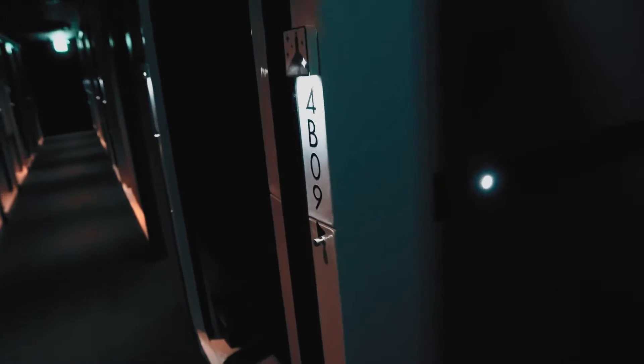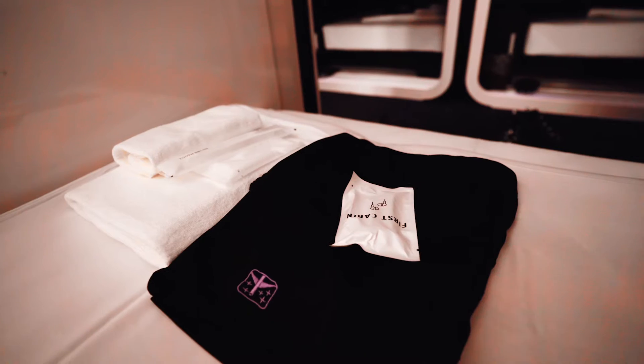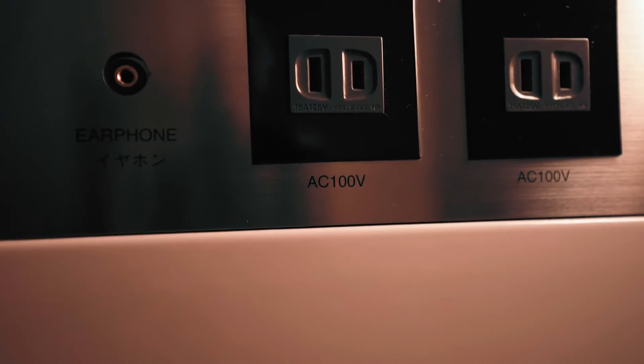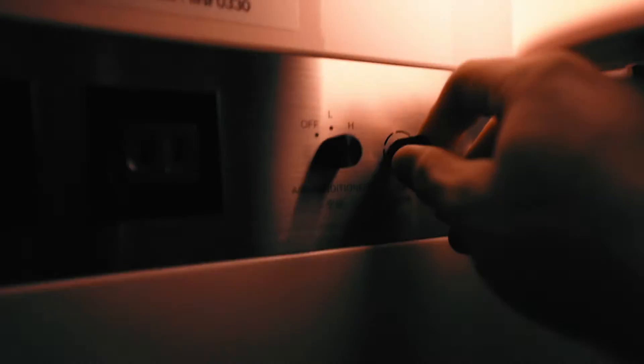So I got the business class and he got first class, which is kind of not fair. But in the business class I had a towel, earbuds for the TV, two outlets, tissue, and a remote control for the TV, and you can control your AC and light.